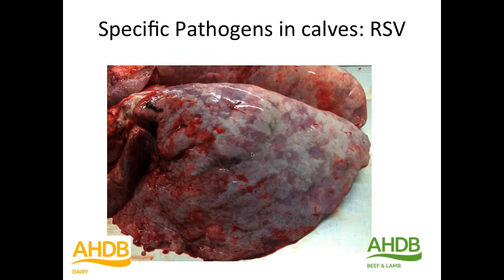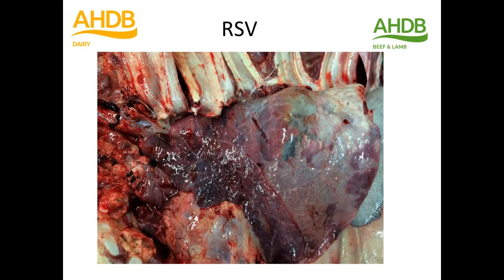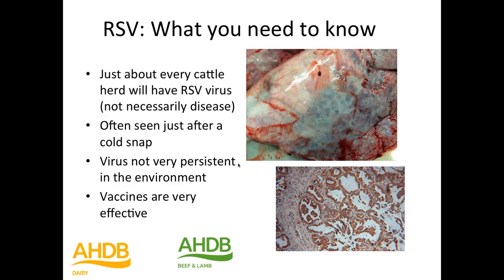RSV was more seen in rearing calves than as a primary disease in suckler calves. You can see the air bullae — air trapped in the craniodorsal lung field, able to get in but not able to get out. That's confirmed RSV pneumonia. RSV is pretty ubiquitous, often seen after a cold snap. The most important thing is that vaccines are very effective, and yet it's still seen as a clinical entity causing pneumonia and losses in calves.